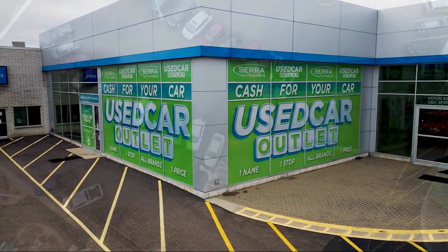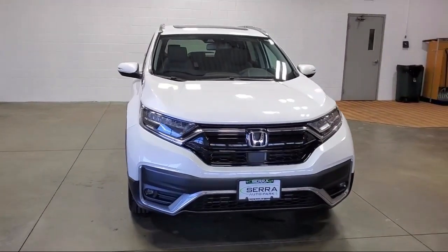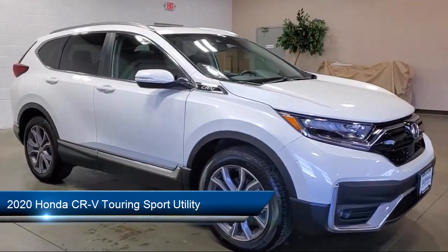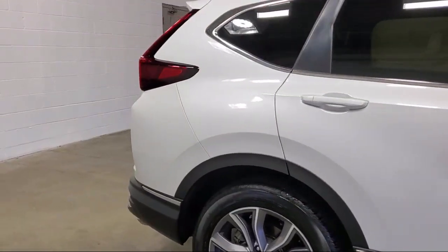Welcome to Sarah Auto Park, and here's a look at one of our great vehicles for sale. It comes equipped with a roof rack, push-button start, Homelink, Sirius XM satellite radio, heated front seats, leather seating, and auto high beam headlamp control.